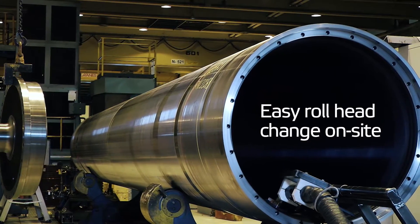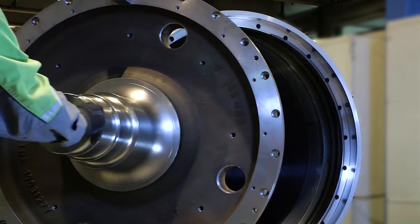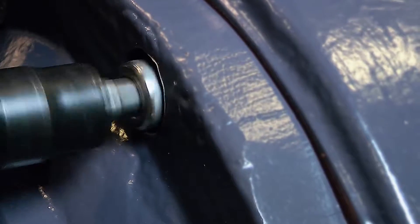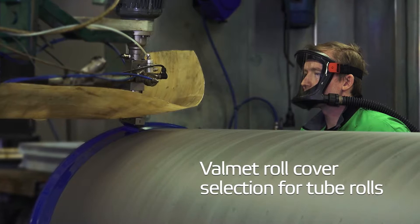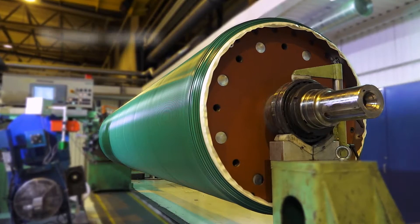Quick-change head construction enables an easy head change at the mill site in case of roll damage. We offer a comprehensive selection of tube roll covers for reduced wear, contamination, and maximum corrosion protection.